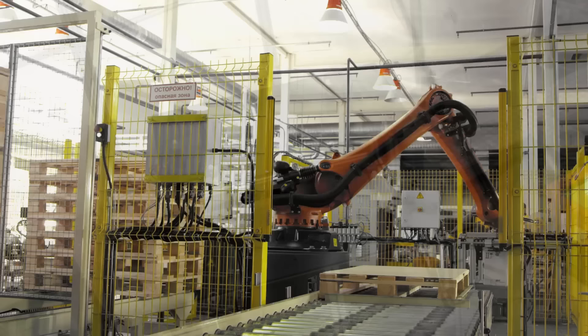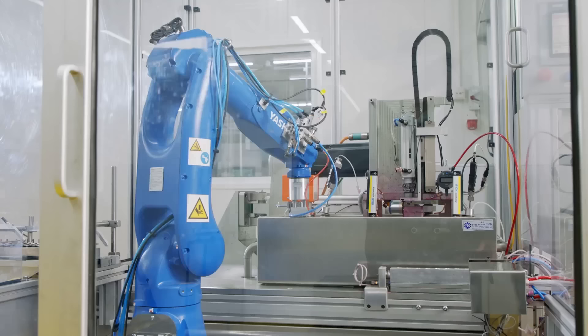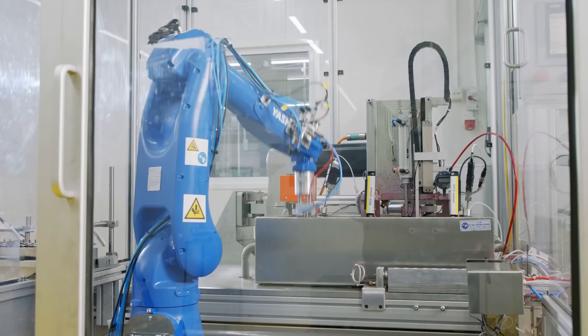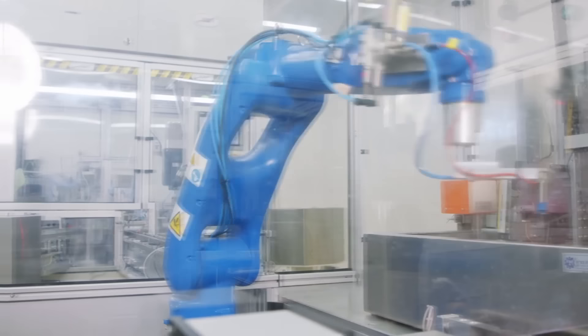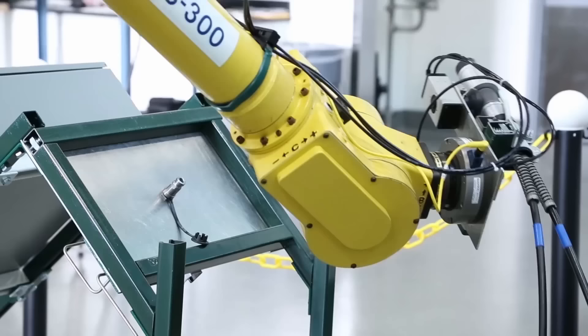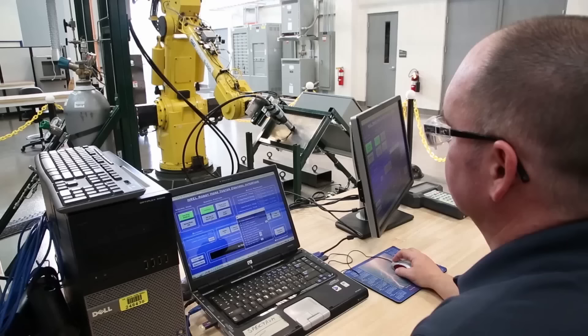They play a vital role in improving workplace safety. These machines can handle hazardous, repetitive, or physically demanding tasks, reducing the risk of injuries and occupational hazards for human workers. These machines can optimize material usage by minimizing waste and improving precision in the manufacturing process. Their ability to perform precise measurements and make adjustments during production helps reduce material waste and optimize resource allocation. The integration of technologies enables robots to analyze and respond to real-time data, enhancing their decision-making capabilities and enabling autonomous operation. The incorporation of these technologies empowers industrial robots with self-learning capabilities, predictive maintenance, and improved process optimization, further augmenting their power and efficiency.